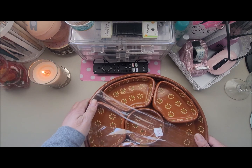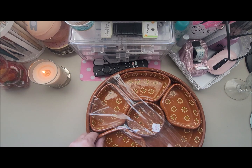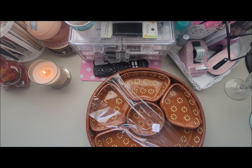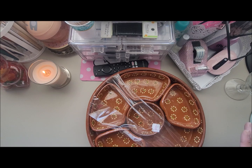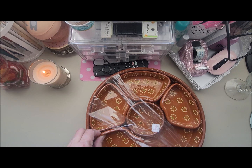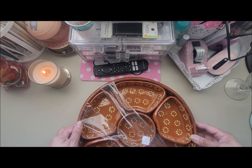My last thrift store item was this platter — a Mexican pottery tray with divided sections. I got it for two dollars, but it was broken and missing one of the little sections. I can go to the swap meets and see if I can find replacements, but if not I can still use the platter on its own. For two dollars I couldn't pass it up — it's stunning and it's my heritage, so I absolutely love it.